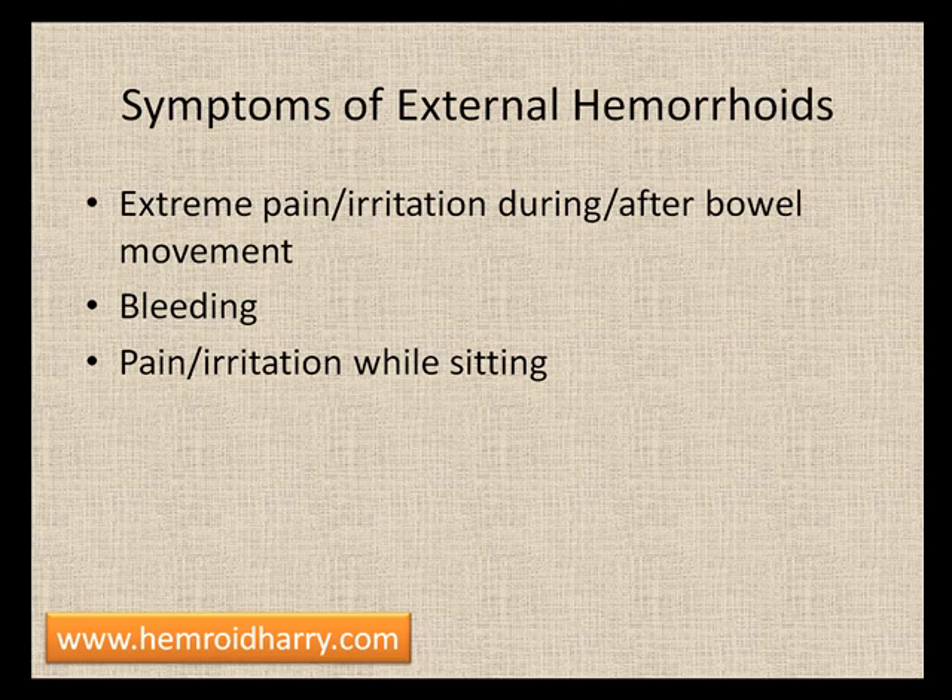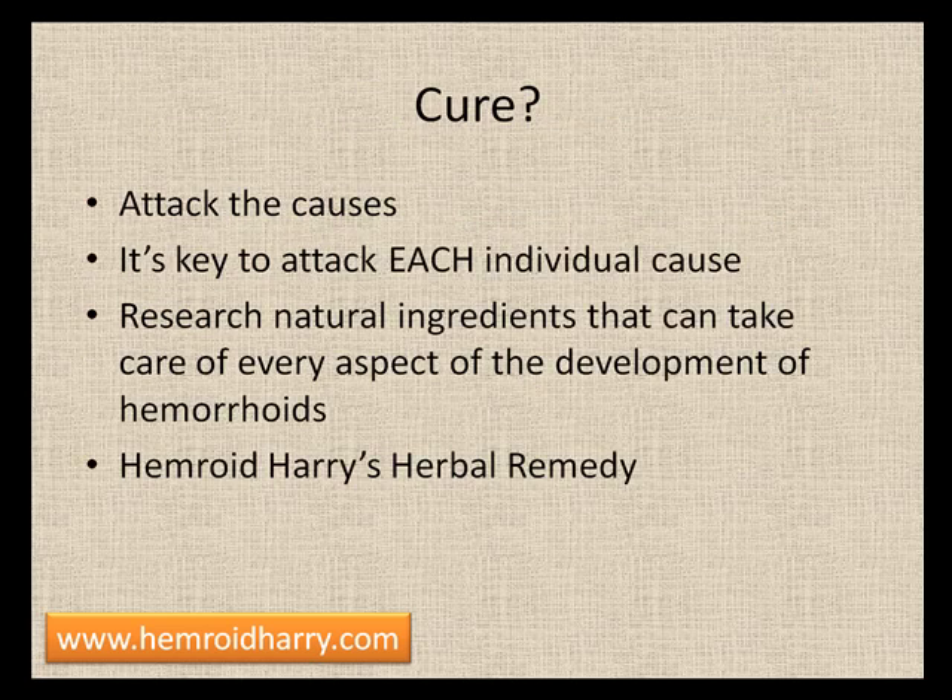Symptoms of external hemorrhoids include extreme pain or irritation during or after bowel movements. Bleeding is another symptom — they don't necessarily have to bleed, but they often do because they are exposed to wiping, passing stool, and sitting. There are a lot of external factors irritating them. You'll also notice pain and irritation while sitting if your hemorrhoids have progressed.